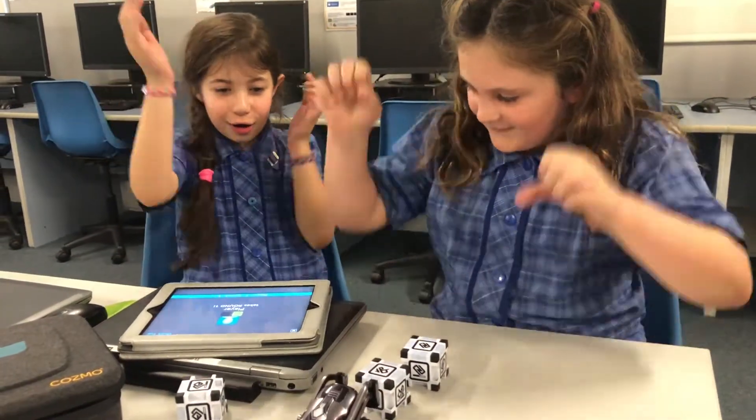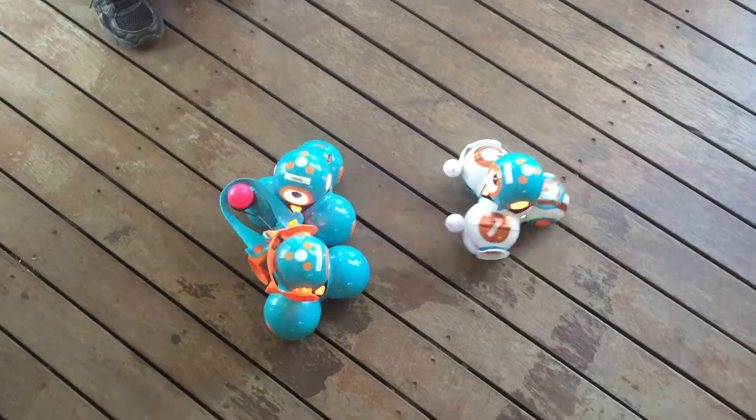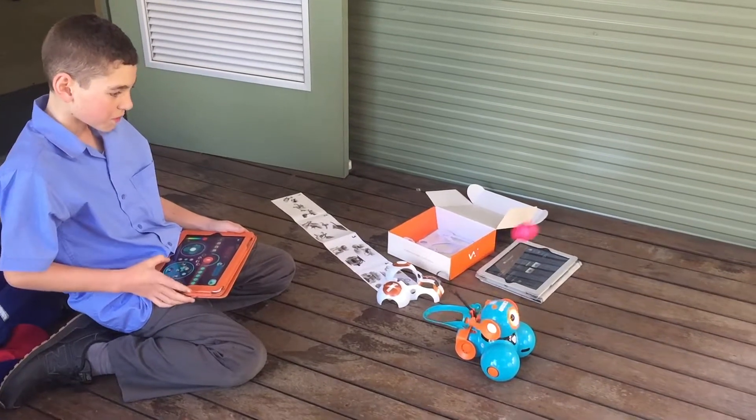We also have a lunchtime group where students in years three and four can play with robots, build robots, problem solve with robots, work with others, and generally just have fun and learn all about how robots work.